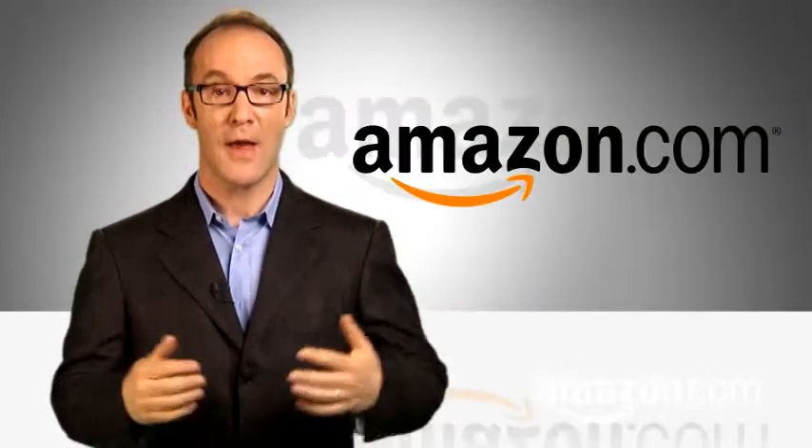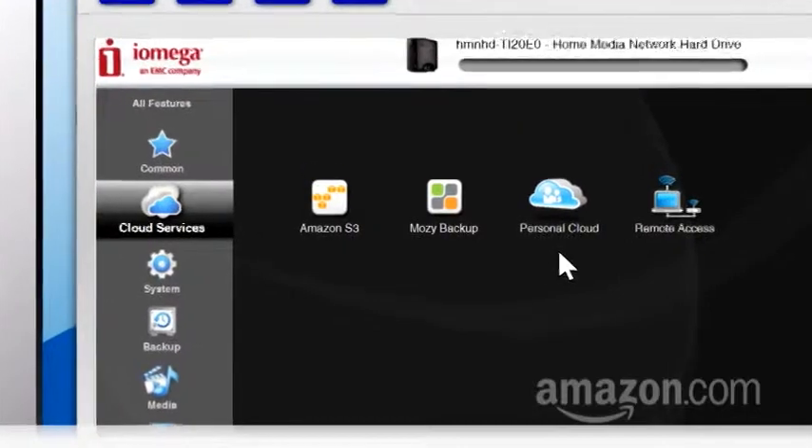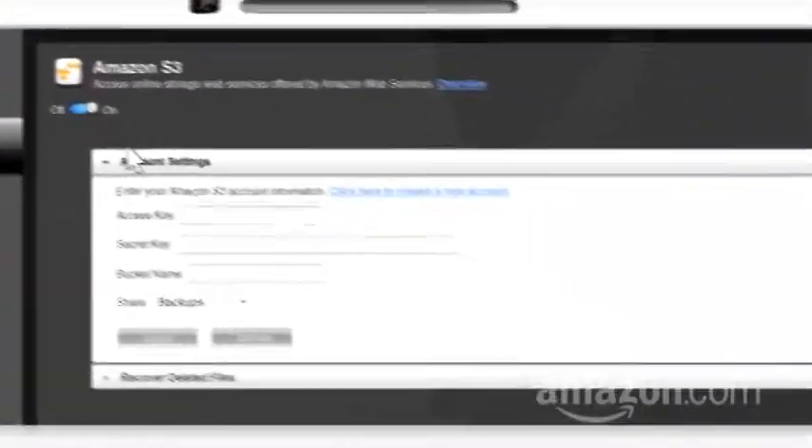One note: uploading gigs of data can take a long time. For which, may we recommend Amazon. It turns out the iOmega Home Media Network Drive has an icon built into it — click on it to connect to Amazon S3. Or Amazon has a charmingly fast, low-tech solution: send them a hard drive in the mail. Snail mail.